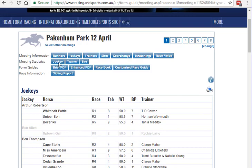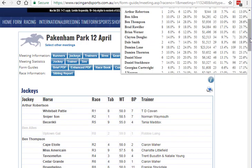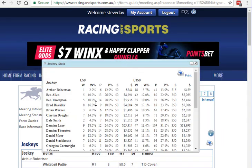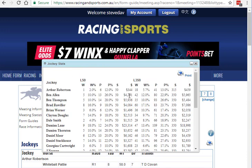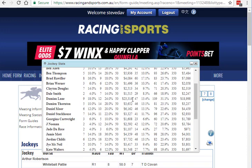The next thing to look at is the meeting statistics. If you click on this, it tells us how the jockey goes at that track. Ben Thompson, who is right up there in the jockey challenge, has had a 10% strike rate in his last 50 rides. Brad Willer has had 16%, and Damian Lane has had 18% over the last 50 rides. The last 350 rides are on this side here. This is the value of the average stake per winner — you can see Damian Lane is obviously winning a lot of big races because his average winning stake is $200.